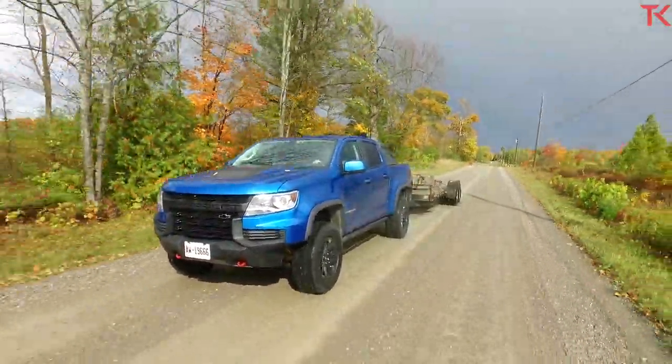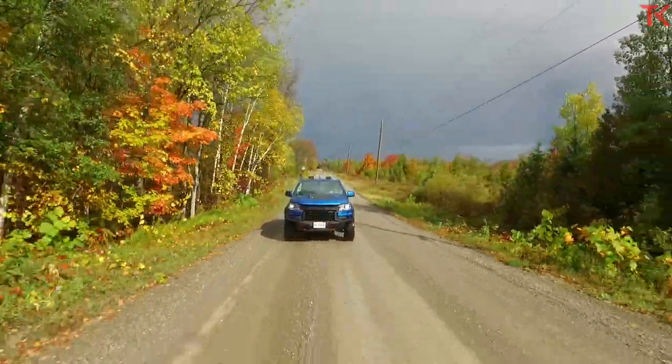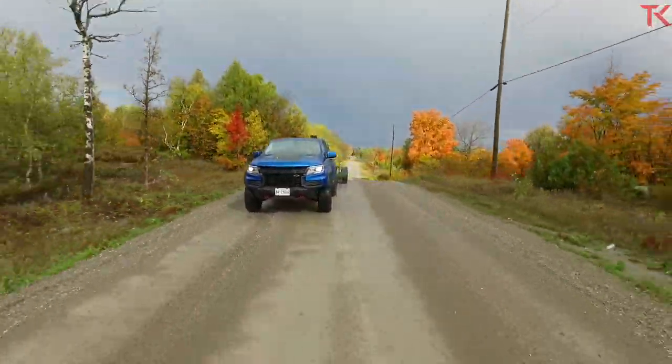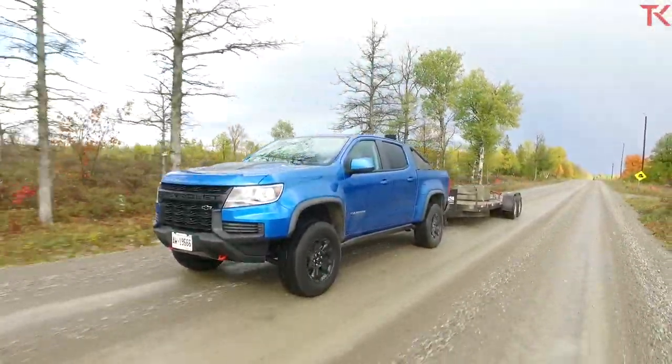Trailer's on back there. The rain is still coming down — we've got 4,000 pounds on back there. The ZR2 is only rated at 5,000, and it doesn't matter which engine you get — gas or diesel, it's 5,000 pounds — and that's based on what we have for suspension here. With the weight on, the suspension is actually one of the best in my books. When you're going at high speeds off-road, this suspension swallows things up, but when you put weight on it in a regular road setting, it really doesn't feel all that different from stock. It feels very controlled and really planted.